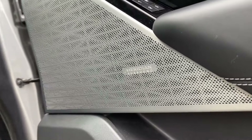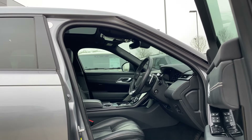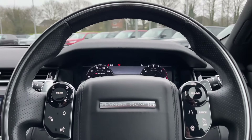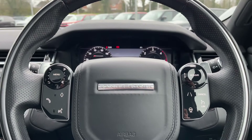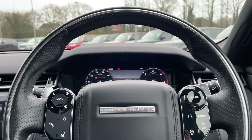The opulent interior is ready for any journey and the Meridian sound system will accompany you along the way. Taking a closer look at the leather heated multifunctional steering wheel, you'll notice it features a stylish design with a wide array of features at your disposal.